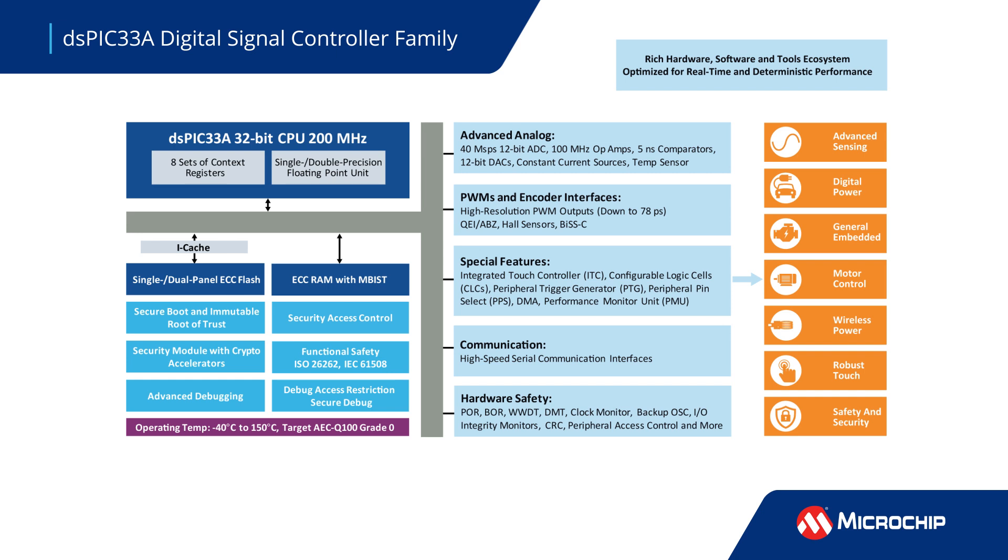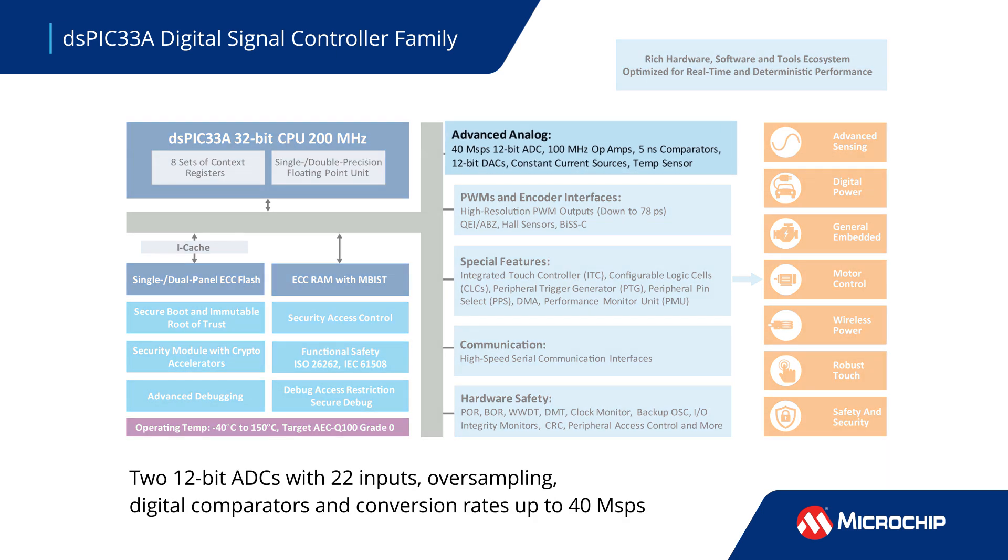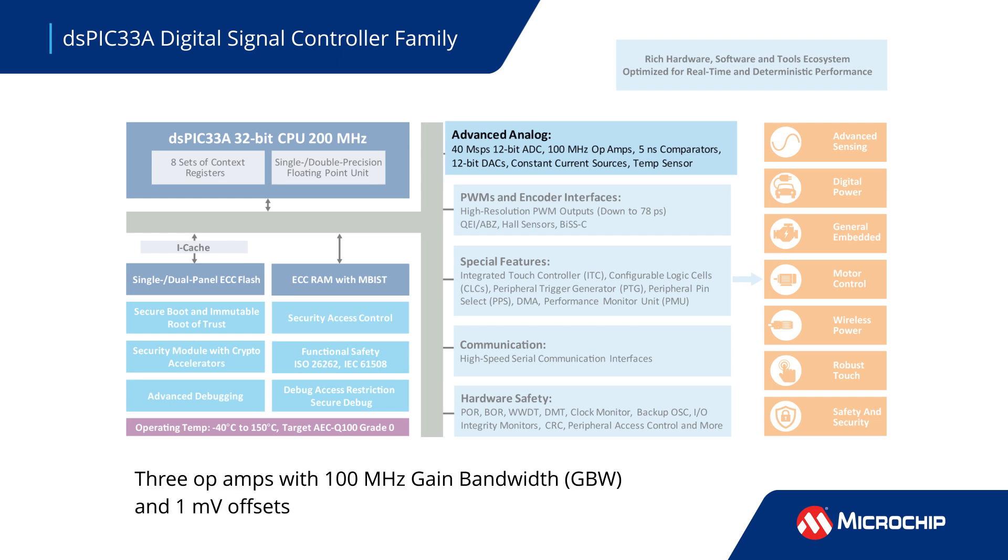The DSPIC-33A DSC also features advanced analog peripherals. These include two low-latency, high-speed 12-bit ADCs and three op-amps with 100 MHz gain bandwidth.